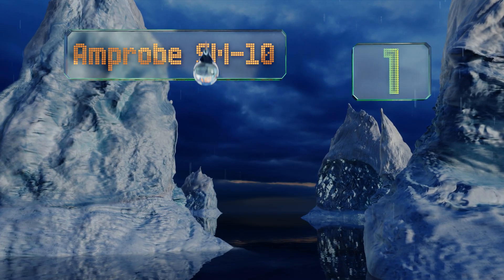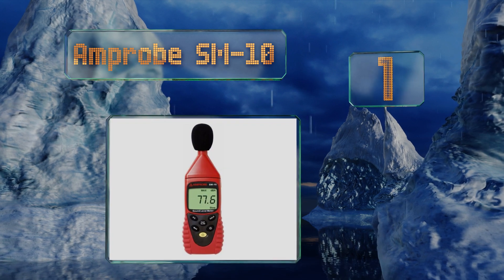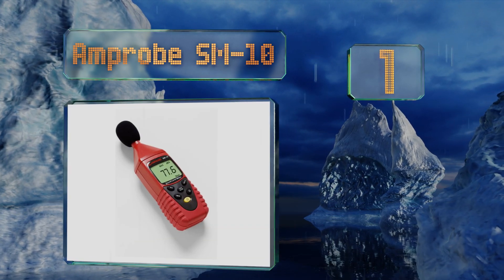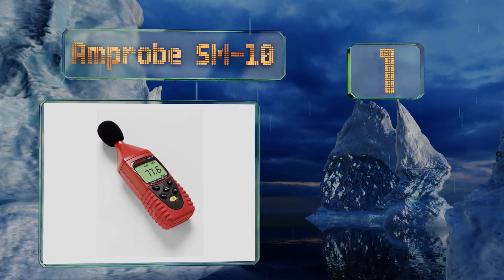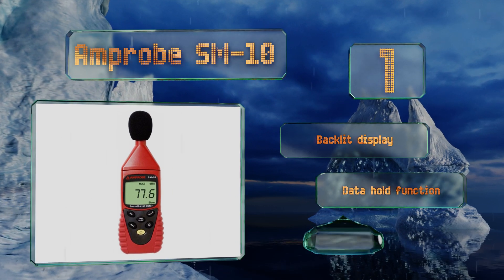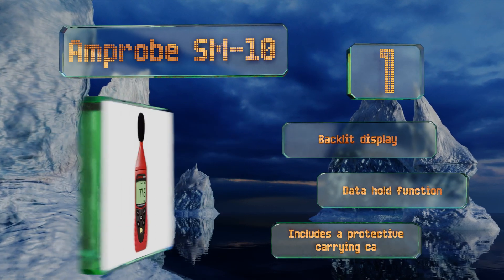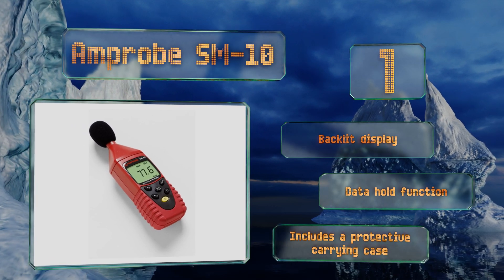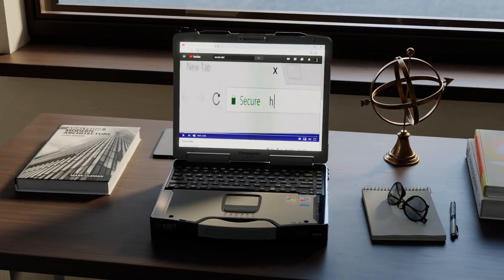Taking the top spot, the Amprobe SM10 offers both fast and slow response settings for environments in which sound levels are either relatively steady or fluctuating significantly. Its windscreen can prevent interference from gusts of up to 22.3 miles per hour. It features a backlit display, a data hold function, and a protective carrying case.